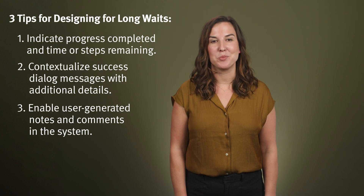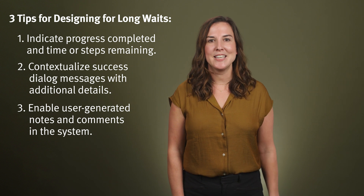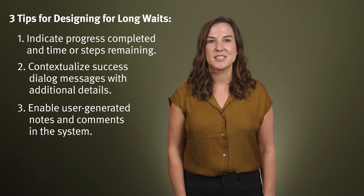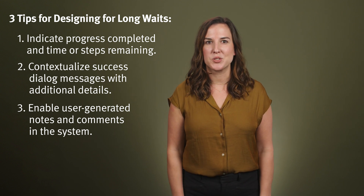Long waits are often inevitable during complex workflows, but these three strategies can help users cope. Remember: during the wait, clearly indicate progress completed and steps remaining; after the wait, contextualize success dialogue messages with additional details; and during the work itself, enable user-generated notes and comments.